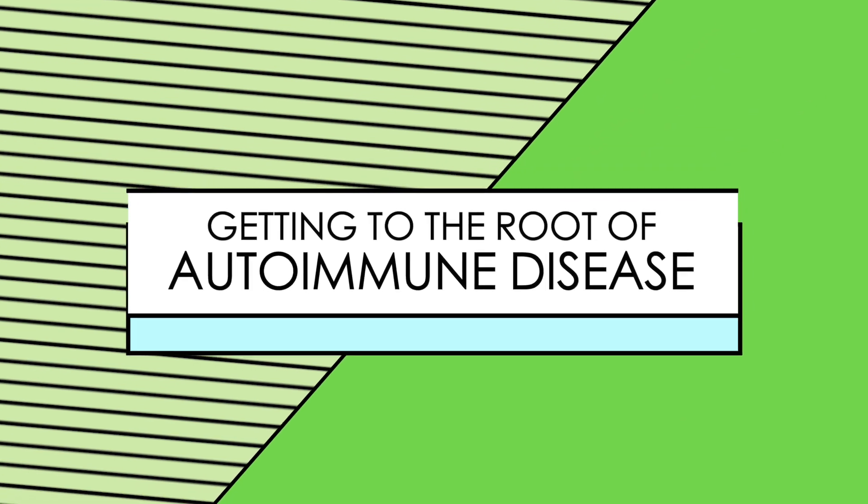Hi, Dr. Arianne from The Movement Paradigm. Today we're going to talk a little bit about autoimmune disease — what are the things that can drive autoimmune disease and, most importantly, how you can hopefully prevent it.